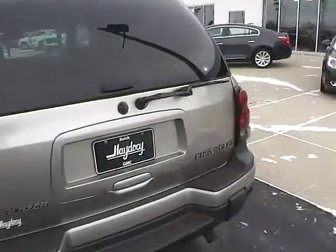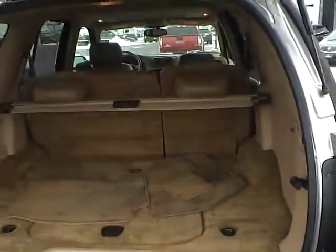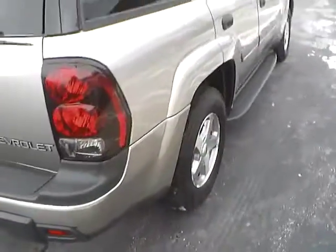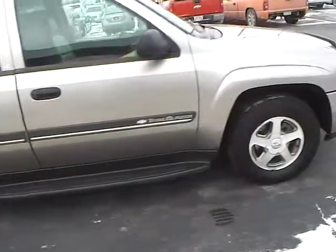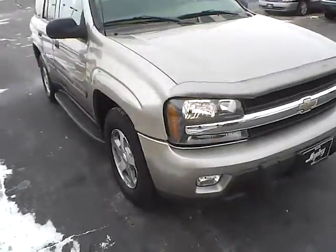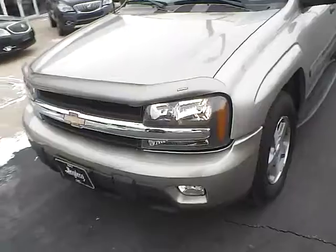Features include a trailer hitch receiver, rear window wiper, lots of cargo space, cargo shade, luggage rack crossbars, running boards, BF Goodrich tires with lots of tread life, daytime running lights, fog lights, and tow hooks.